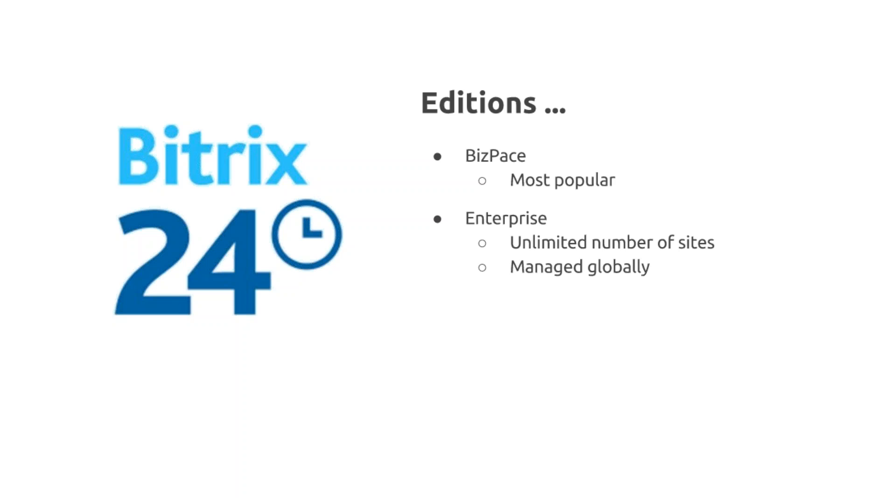Self-hosted is available in two versions. BizSpace is our most popular and suitable solution for most businesses. Enterprise is the most advanced product and allows a company to establish an unlimited number of intranets, all managed by a single global administrator. For example, a company operating in multiple countries may want individual sites with different languages.